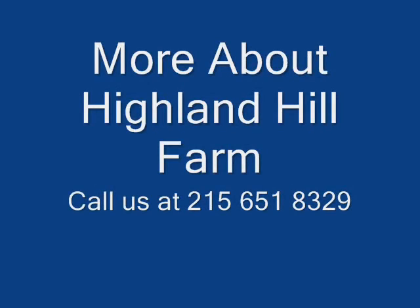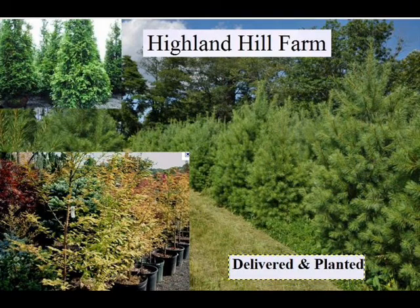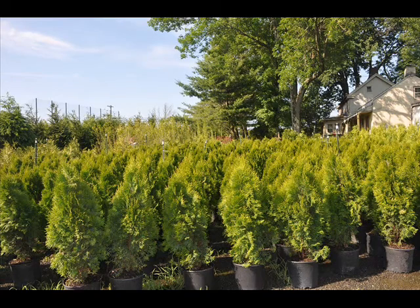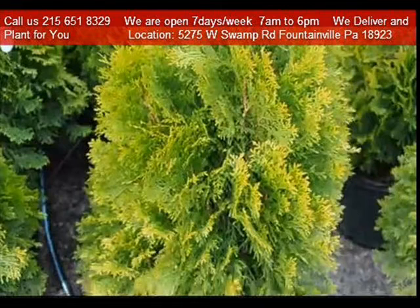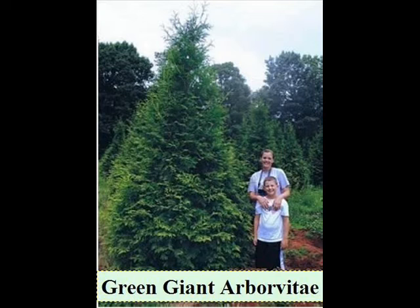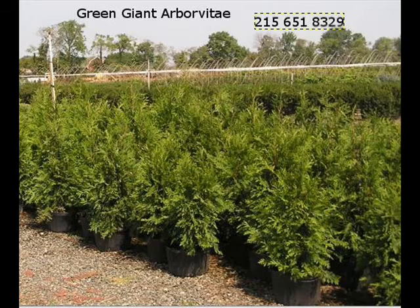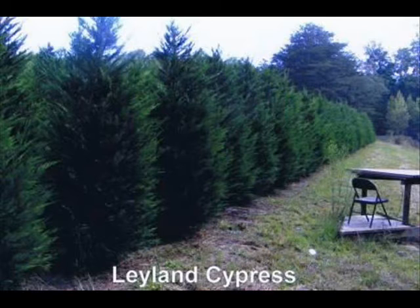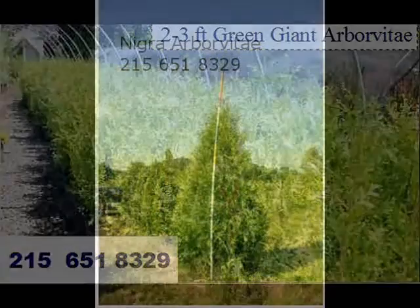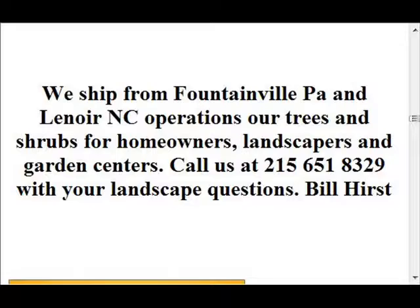Thank you very much, Mike. At Highland Hill Farm we have lots of trees and shrubs for you to come and see. We're located on Route 313 in Fountainville, PA. We do deliver and plant what we grow and sell to East Coast states. We ship from Fountainville, PA, Milan, PA, and Lenoir, North Carolina. We have a wide range of trees, from seedlings to large 20-foot trees and taller, and we can deliver and plant them for you. We can sell them in many different ways: potted, bare root, or balled and burlapped. Don't be afraid to give us a call if you need help on tree selection, or send us pictures of your site for us to evaluate. Call 215-651-8329 or email bill at digatree.com — that's dig as in dog — digatree.com. We're here to help you.